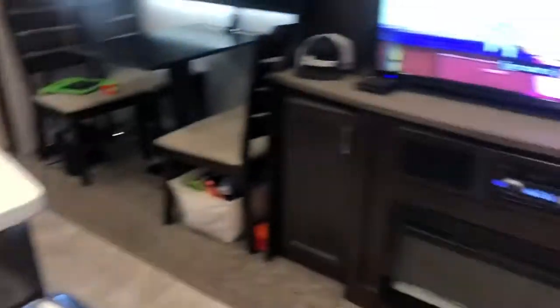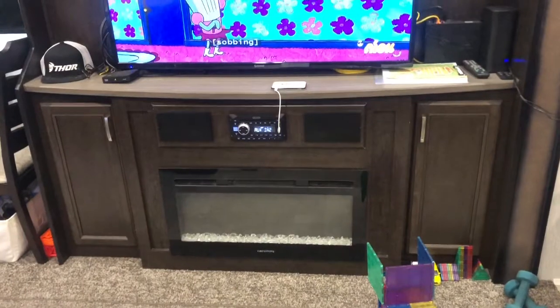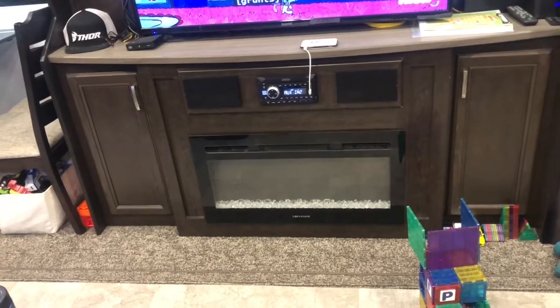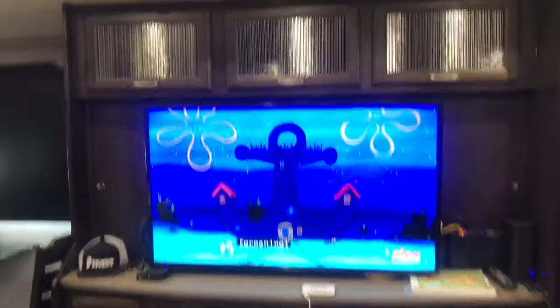And if you flip around, this is our TV — this is what you see from the recliner. And actually, that fireplace works, it gives off heat. But we're not going to turn it on right now because it's a million degrees. I think you can turn it on without heat anyway. SpongeBob, of course.